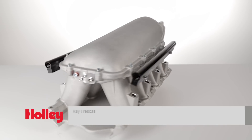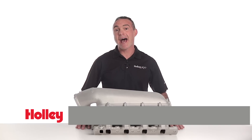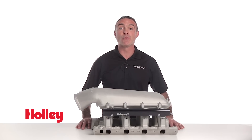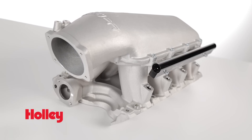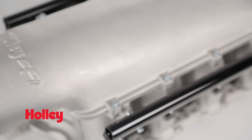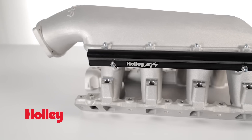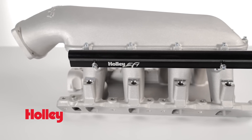For all you Ford fans, Holley has released its High Ram manifold for 351 Windsor engines. That's right, a High Ram manifold for Ford 351 Windsor engines with a 9.5 inch deck height is now available. Designed to provide maximum performance for engines with up to 440 cubic inch displacement and max engine speeds of 8500 plus RPM, these manifolds are just what the doctor ordered.